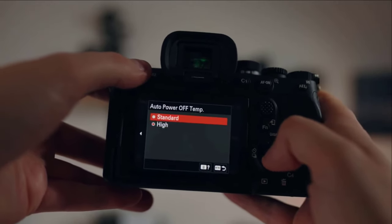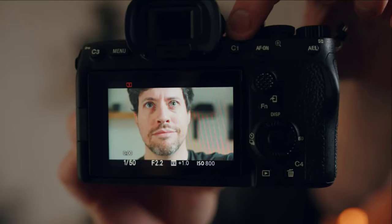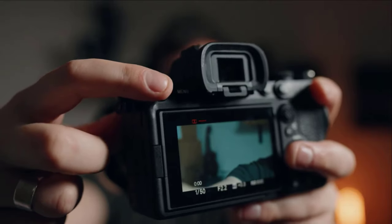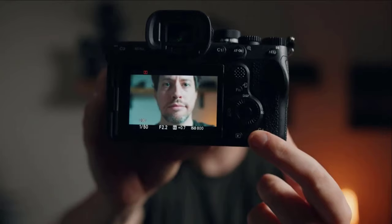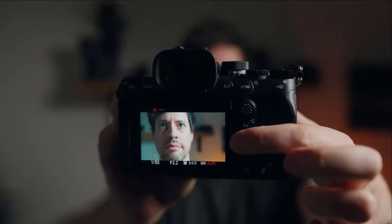Hey everyone and welcome back to the channel. Today we're diving into the amazing world of cameras available on Amazon. Whether you're a seasoned photographer or just starting your journey, finding the perfect camera can feel overwhelming. But fear not, because I've got you covered. In this video, we'll be counting down the top 10 cameras you can find on Amazon right now, with detailed descriptions to help you choose the perfect one for your needs.